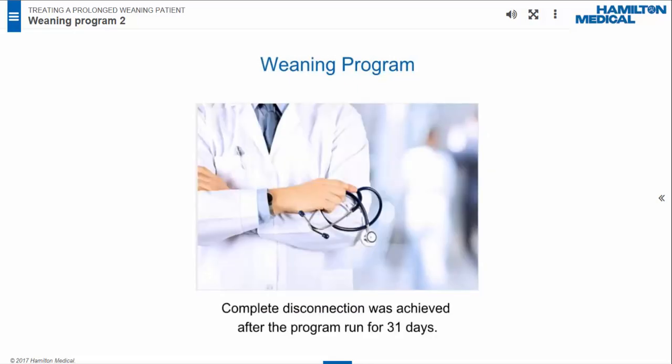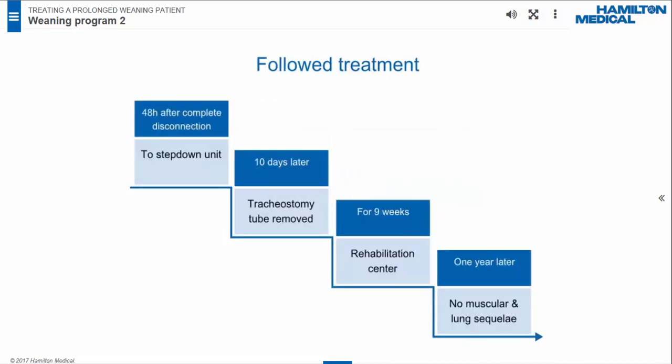The first disconnection session lasted 30 minutes only. Every day the patient was disconnected twice. We tried to prolong the disconnection session day by day. During the special weaning process, diuretics were administered to treat edema. On day 31, complete discontinuation of mechanical ventilation was achieved. By then, the patient had been ventilated for 66 days in total. The patient was transferred to the step-down unit after complete disconnection for 48 hours.